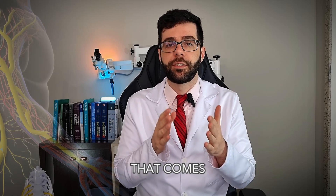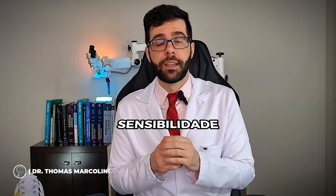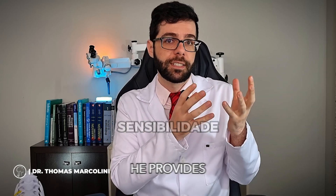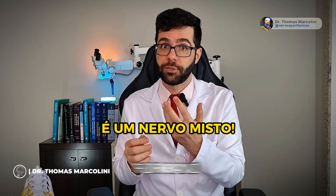The ulnar nerve is a nerve that comes from the brachial plexus — the nerves here in the neck — and it goes towards our hand. It is a sensory nerve, meaning it provides sensitivity to the hand, and also a motor nerve. It is a mixed nerve, responsible for hand movements.